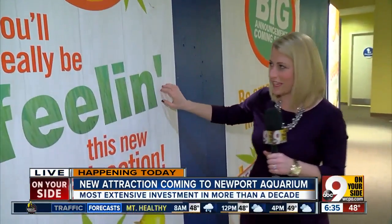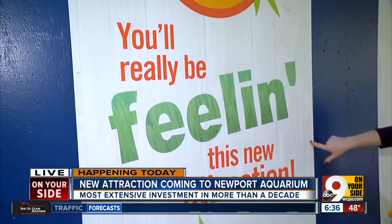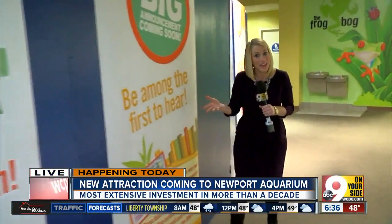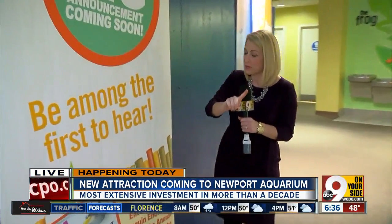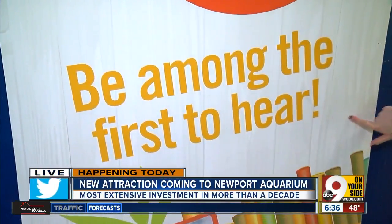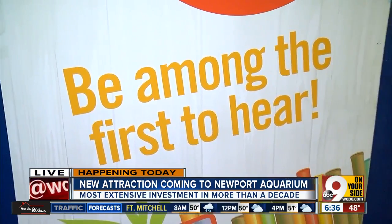We've been getting clues all morning. Here's the first one: you'll really be feeling this new attraction. That means you're going to be able to touch an animal inside. We know there's going to be multiple animals. You'll be among the first to hear what's inside — so I'm going to take that as another clue.